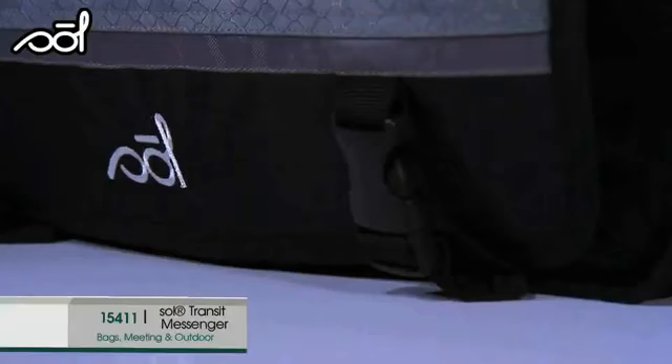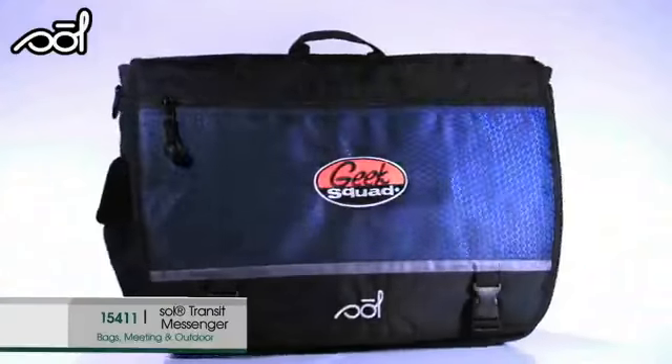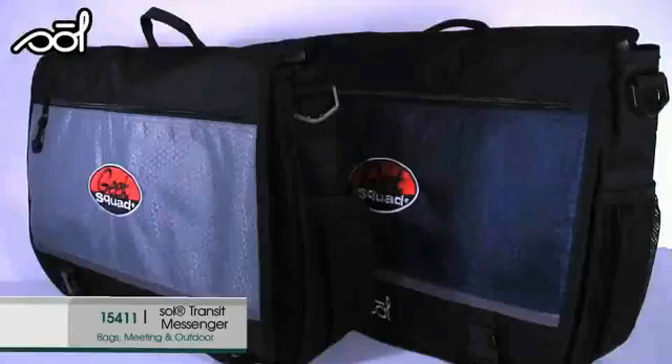The Sold Transit Messenger offers a large interior compartment that organizes books, files, electronic devices, and more. A padded interior sleeve fits up to a 17-inch laptop and includes a side mesh bottle pouch and internal organizer with keyhook.